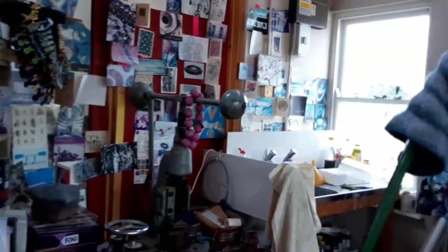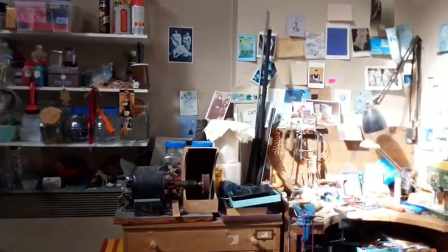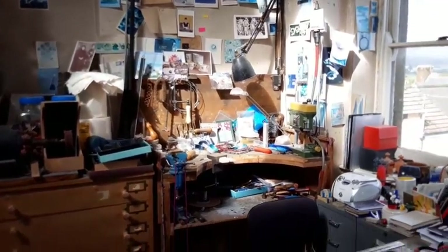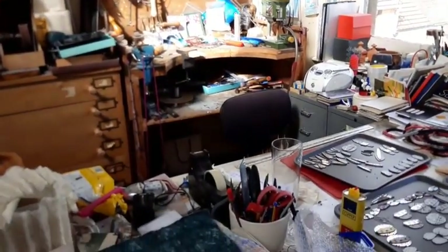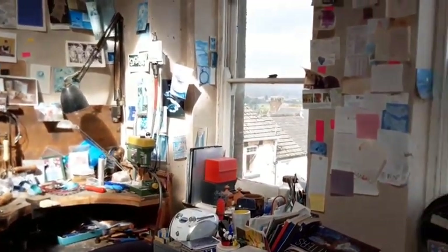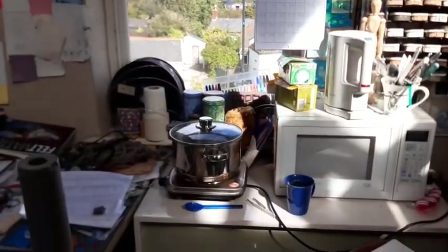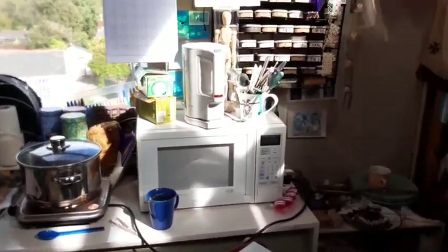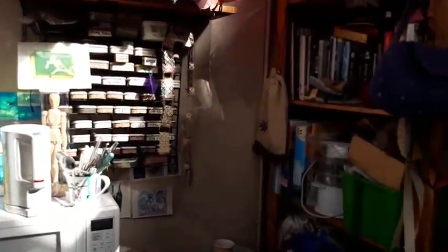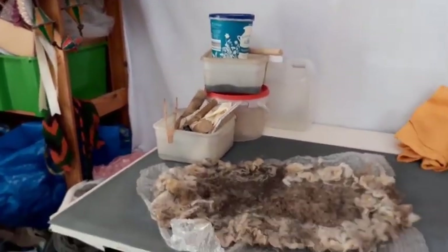I'm just giving you a little view of my rather untidy studio. I don't know whether you can see the mess. One of my lockdown projects was to tidy my studio and I somehow got diverted and never got around to it. This little corner here is where I make my felt.